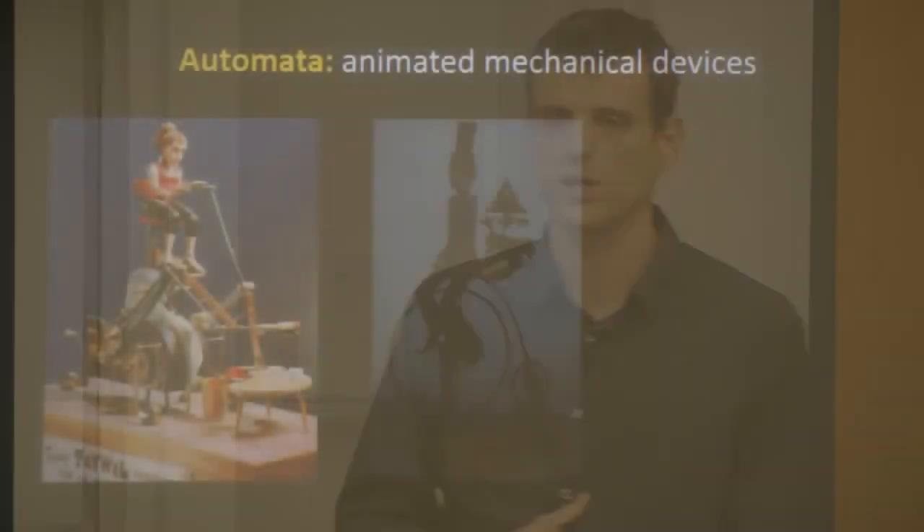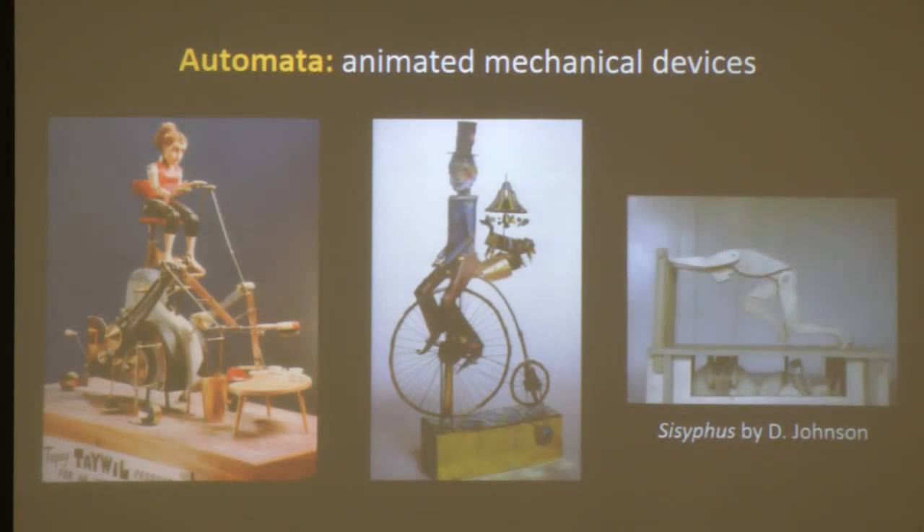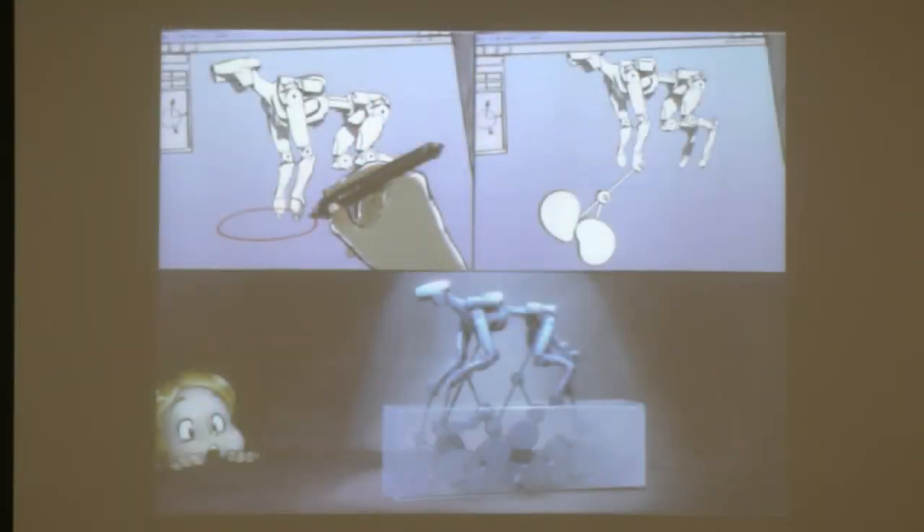I'll start by talking about automata — animated mechanical devices that have been around for hundreds of years. In the hands of a skilled designer, the complex interaction between mechanical parts can produce really nice and compelling motions. Although these are not robots in the modern sense, they are still very difficult to design. You need both an artistic sense and a lot of engineering knowledge. So with this first project, our goal was to develop a principled approach that allows casual users to design such mechanical characters.